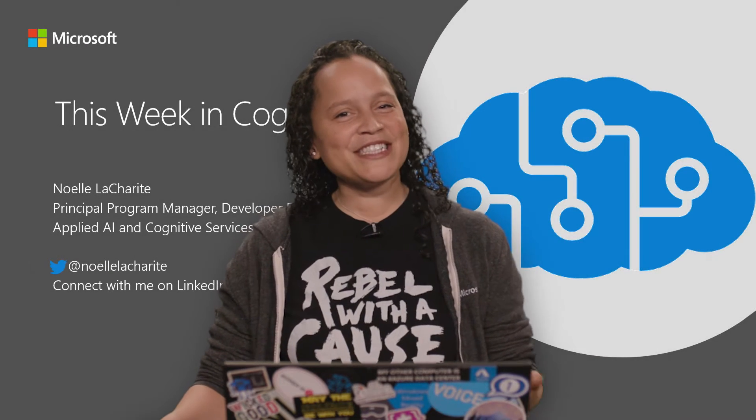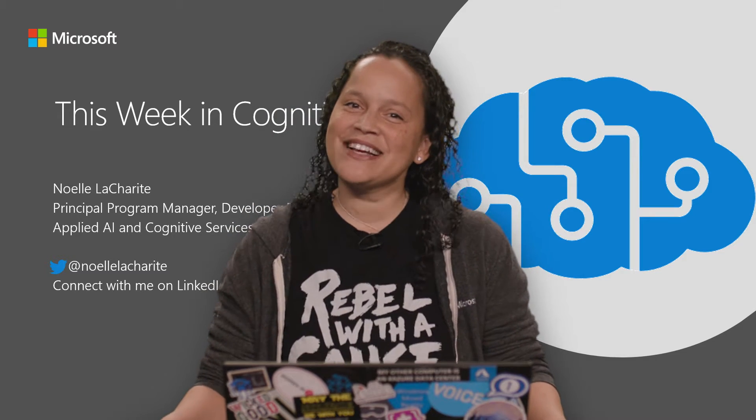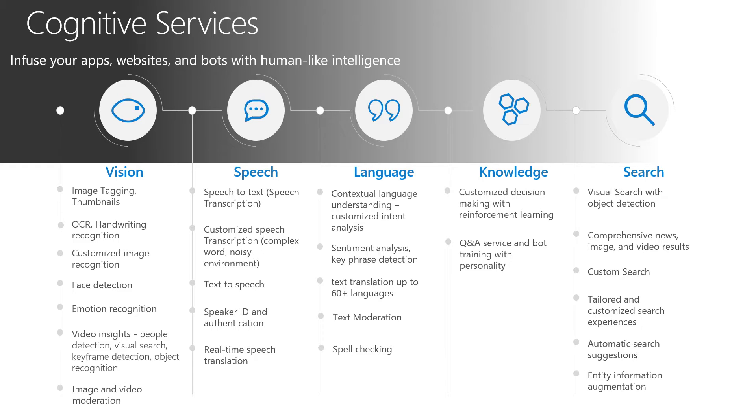Hello and welcome to another episode of This Week in Cognitive. My name is Noella Sherity and I will be your host today as we walk through an intelligent retail example. We are going to be using a bunch of different technologies, a bunch of different intelligent services provided by cognitive services. I just want to go through a couple of them to remind you of the things we have available in some of our pre-built models in Microsoft AI.